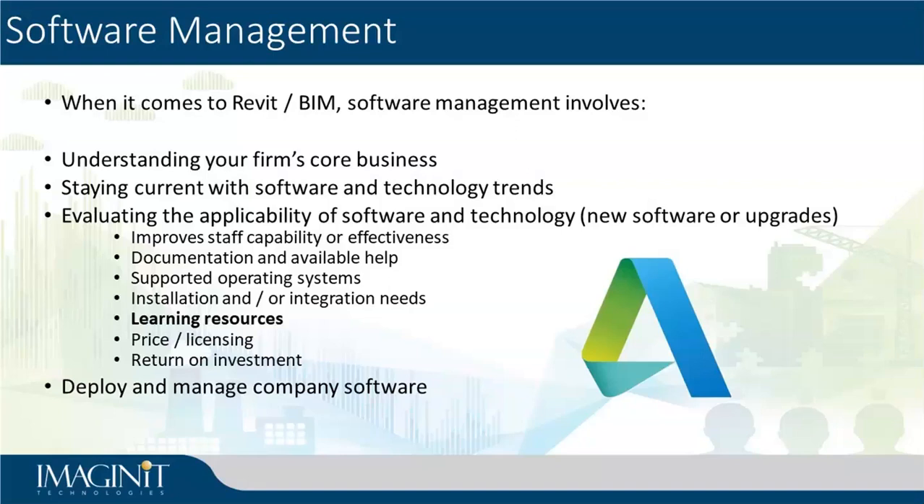Learning resources is one of the more common things we see people in the BIM manager role take on — making sure you have lunch-and-learn sessions, little internal webinars, tips-and-tricks notes. One of our customers calls them job aids: little step-by-step instructions on how to get a certain type of thing done, and sharing that information so that everybody knows how to best utilize what's going on inside the software. Do you have the tools for that? Do you have the tools to help deploy and manage all that company software? It might be something at the core of your business like Revit or Civil 3D, or it might be a supplemental tool.